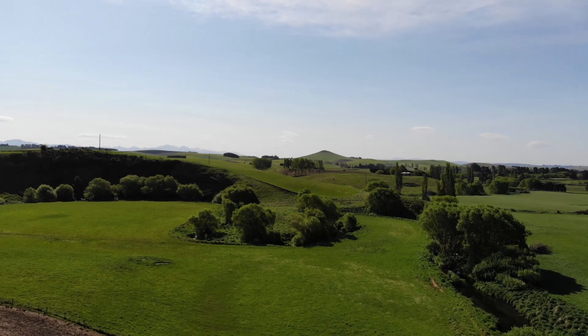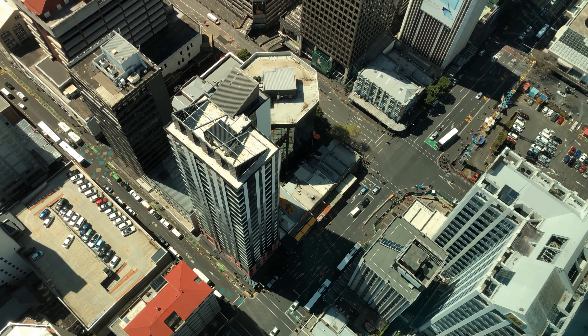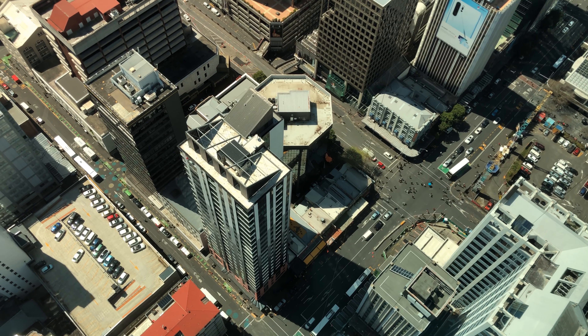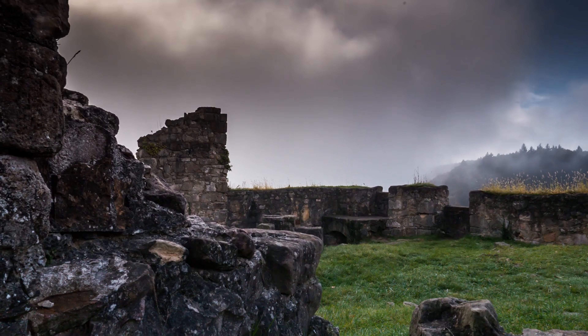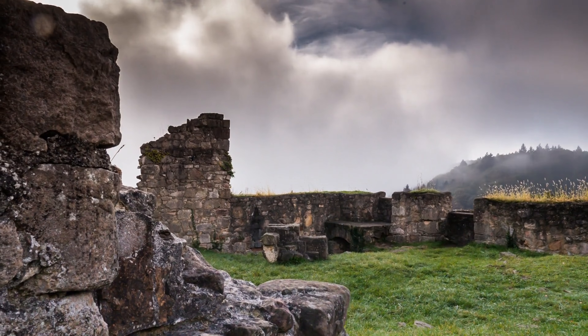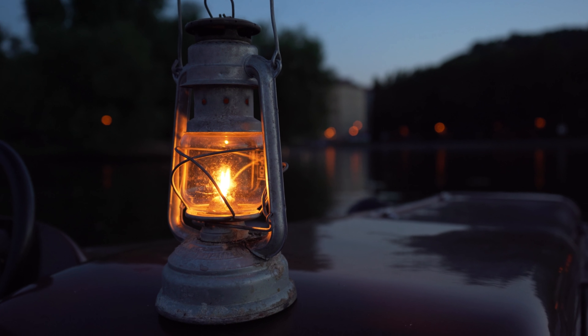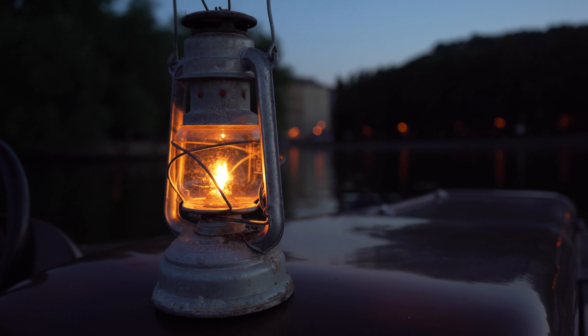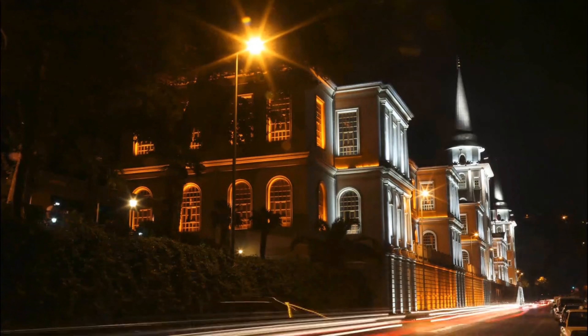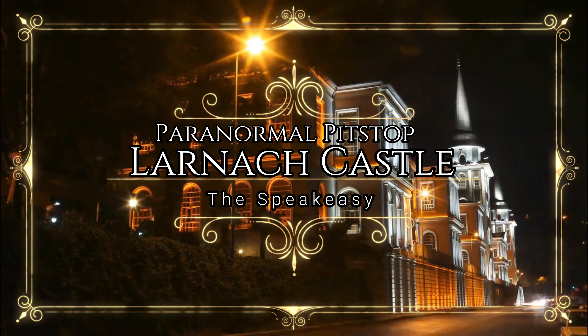Hey all, and welcome back for another Paranormal Pit Stop. Tonight, we'll be exploring a mock castle located off of Camp Road on the ridge of the Otago Peninsula out of Dunedin in New Zealand that stands as one of the country's largest residences. As its most famous castle, and as its only historic castle open to the public, are you prepared to brave the ghosts of Larnach Castle?